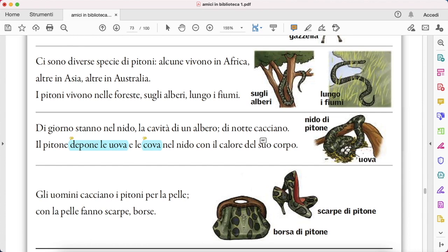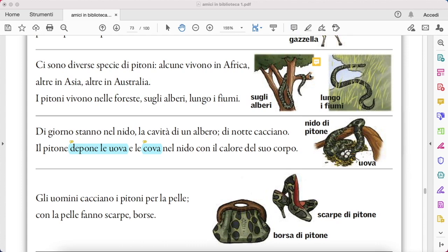Gli uomini cacciano i pitoni per la pelle. Con la pelle fanno scarpe, borse. In general, men hunt pythons for their skin, and then with that they make scarpe, shoes, borse, bags, as you see in the pictures.